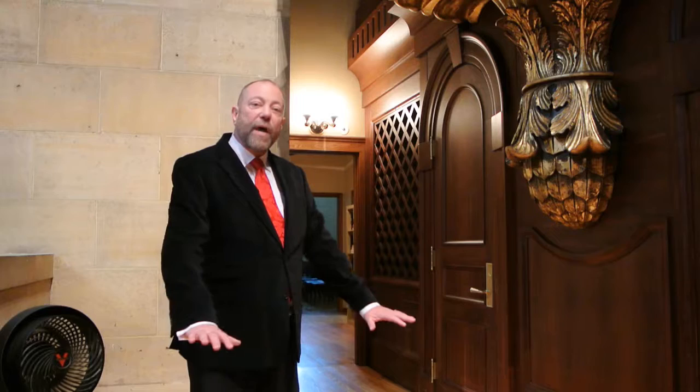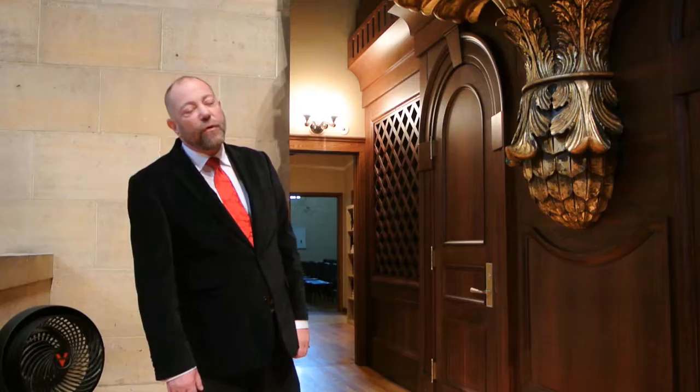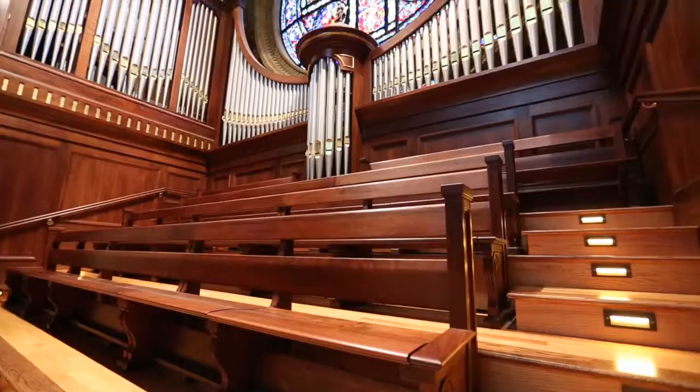The floor was redone. We put in some heat under the floor, which the choir really likes. And we put heat underneath the giant rose window in front of us. Also, one of the wonderful features was the new choir pews, and those were custom designed to be comfortable for the choir to sit during the liturgy.